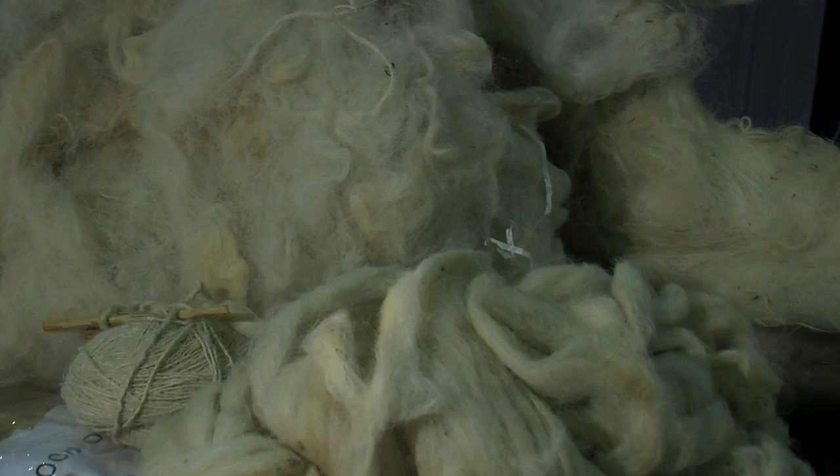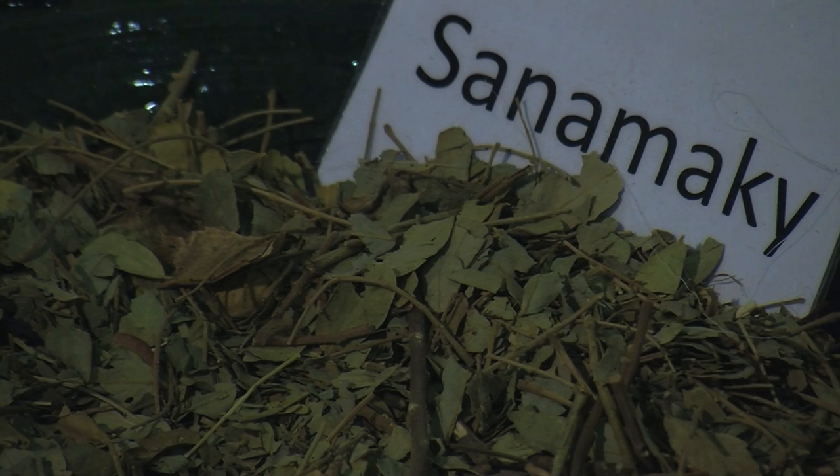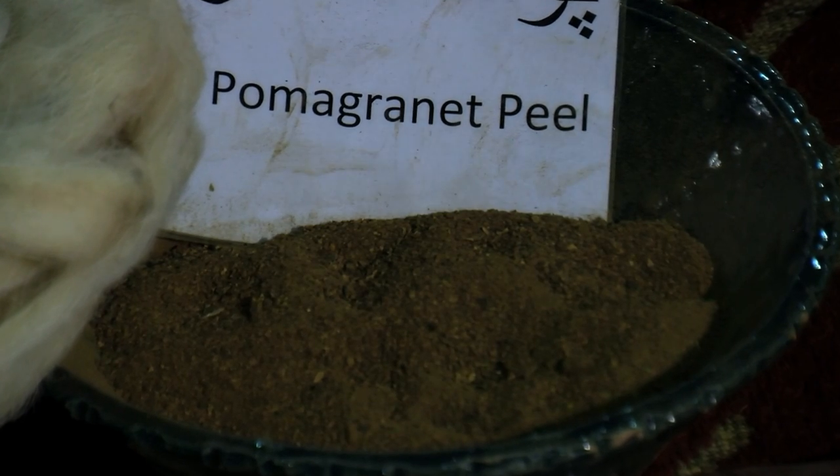There are over 100 types of wool available that are used in carpets. It's cleaned and then given to people to spin. Once the wool is spun it's then dyed naturally. In Afghanistan the biggest dye used is natural vegetable dyes.